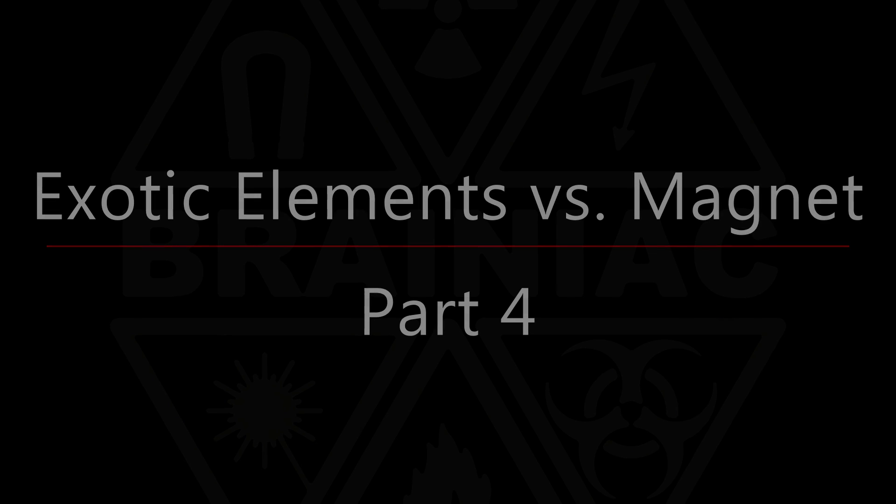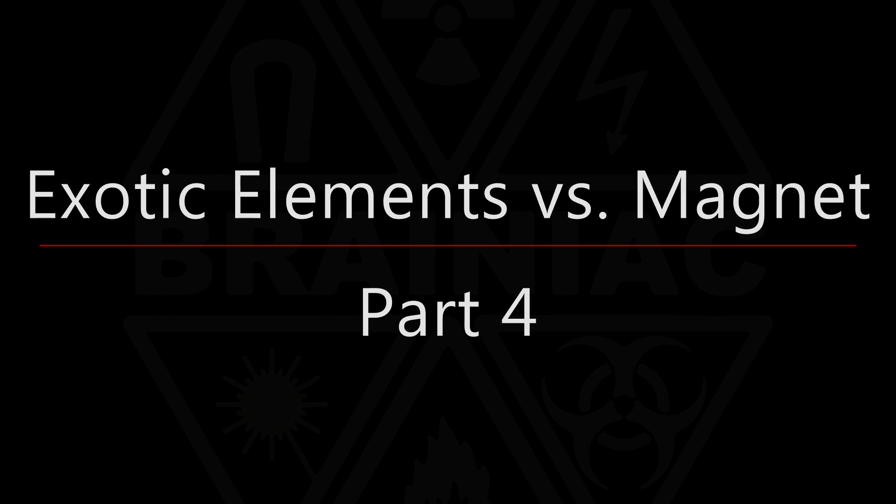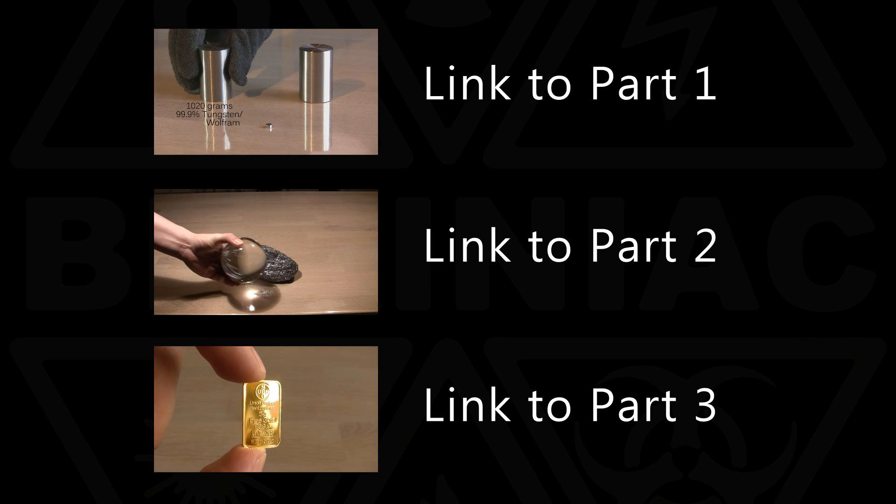Hello and welcome to the fourth video in my series on how elements react to a magnet. This video can be watched first, but if you haven't seen the first three I suggest that you watch them in order — it will make more sense. Links are on the screen and in the description field under the video.